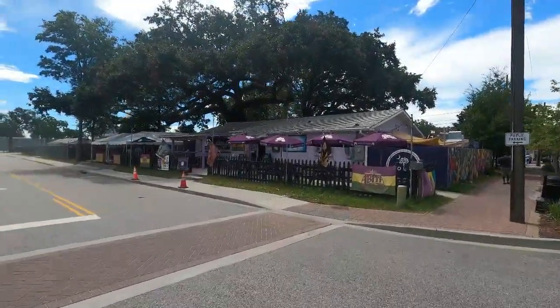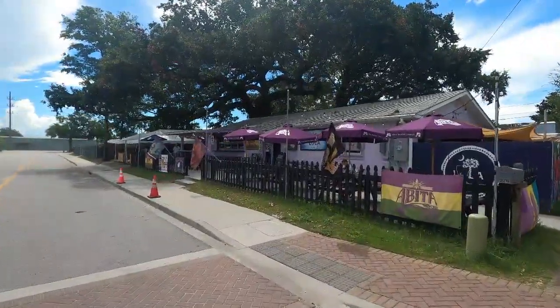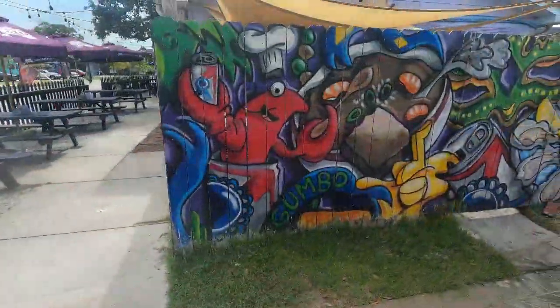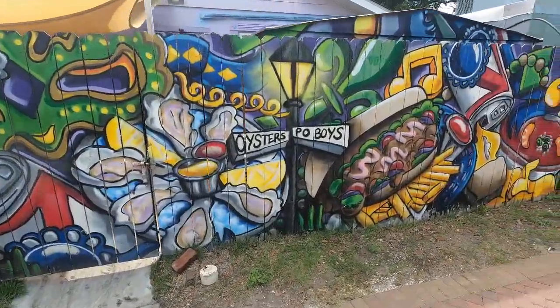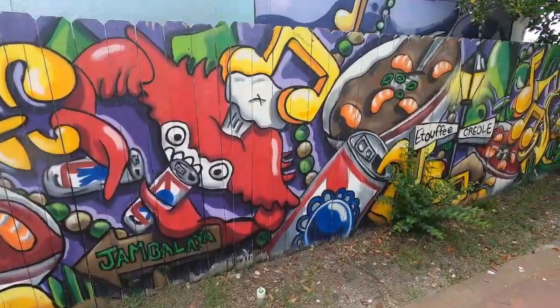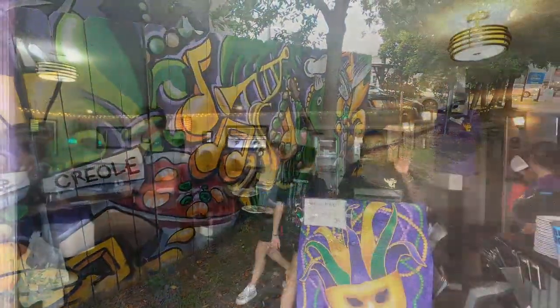Situated in the heart of Park Circle in North Charleston, you'll find Lola. What once started as a humble food truck in 2010, it finally became a brick and mortar location in 2016. Soon after, they became one of the Low Country's top food destinations, serving some of the best Cajun and Creole cuisine around.